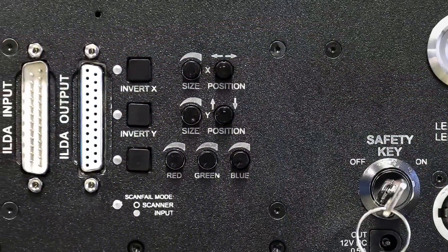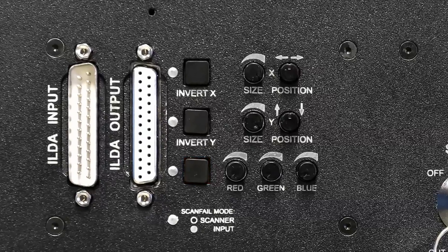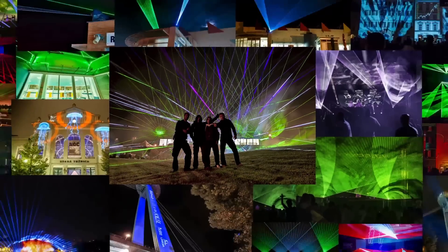The control panel is packed with features, allowing you to change projection sizes, positions, rotation, and scan fail safety mode in seconds. We collaborated on this with our show production team to make sure you get easy access to the most practical features.